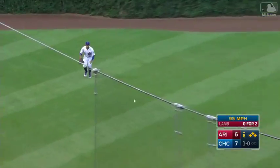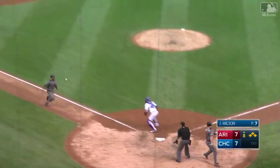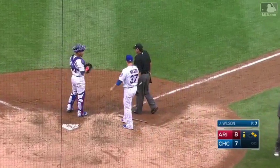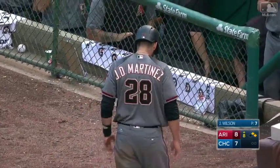He knocks it into left field. That's a base hit. Here comes Goldie. J.D. Martinez right behind. And he is safe. Jake Lamb does it again against Justin Wilson and it's 8-7 Diamondbacks.